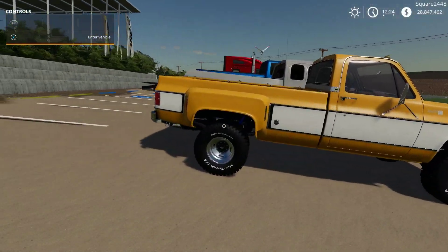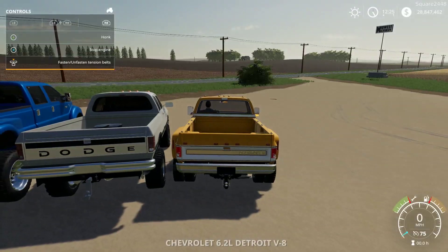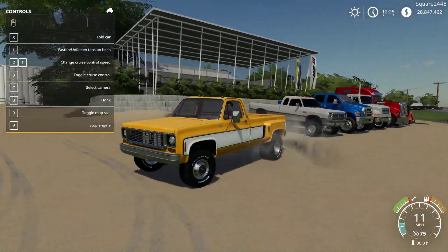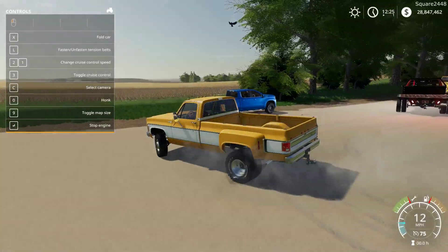The K30 is very similar but with a different body for the bed. This thing looks awesome — I really do like it quite a lot. Handling is pretty good, very similar to the other one.